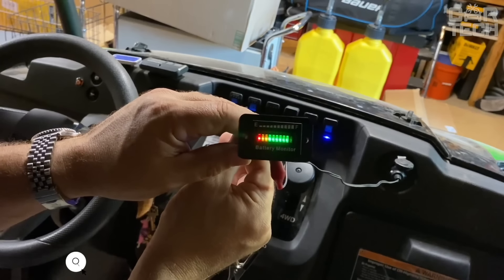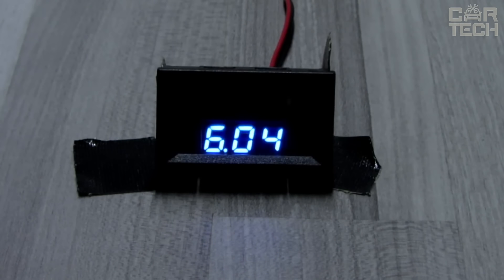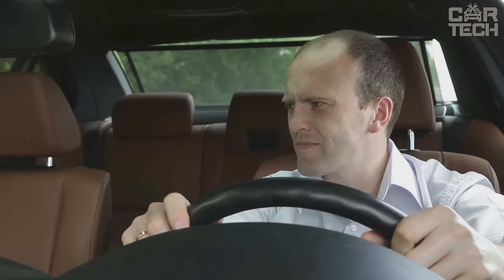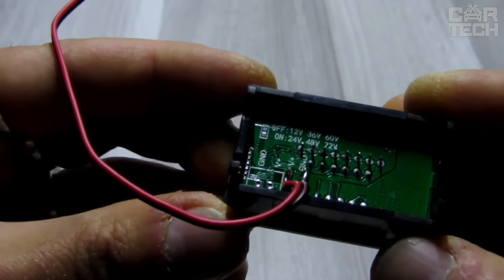Battery charge level sensor — a useful and necessary thing in a car that is driven in harsh operating conditions where the driver needs to be sure that the battery can crank the starter, for example in severe frost. Suitable for both 12 and 24 volt batteries. An LED indicator with 3 colors and charge level bars will show the state of the battery.